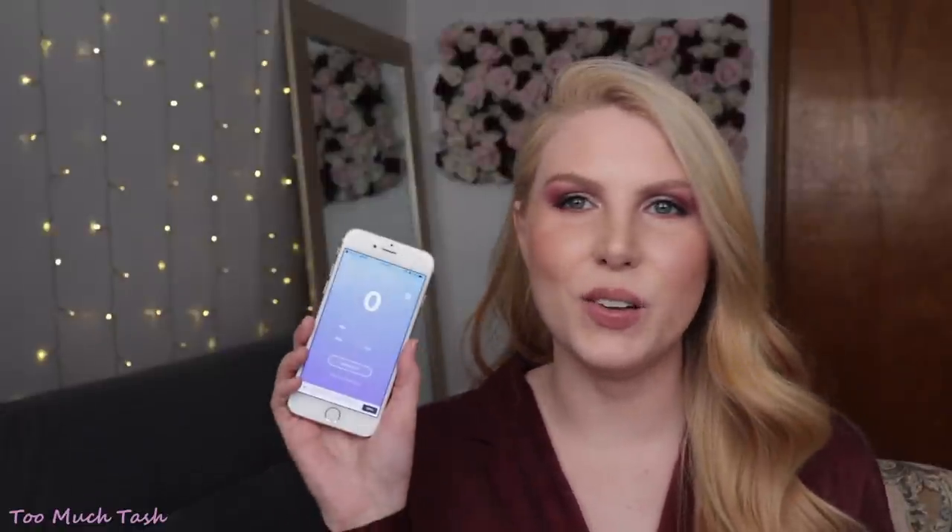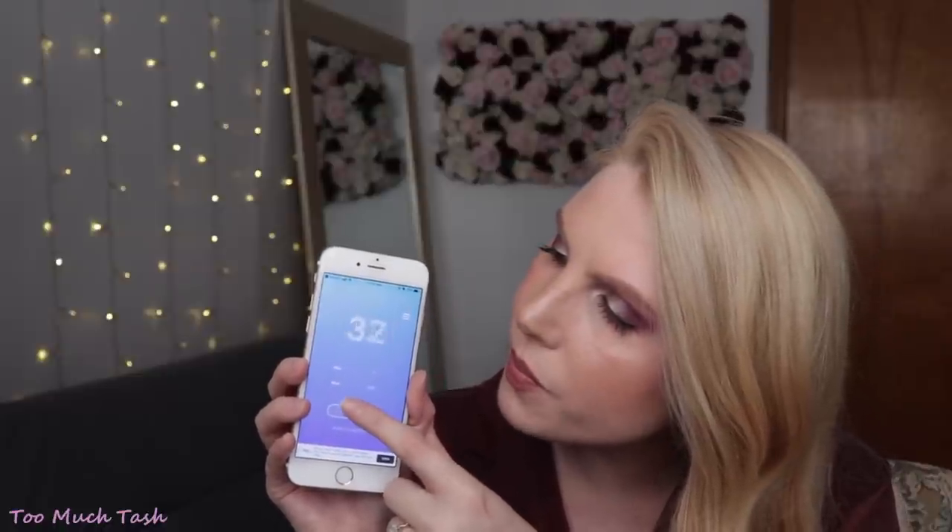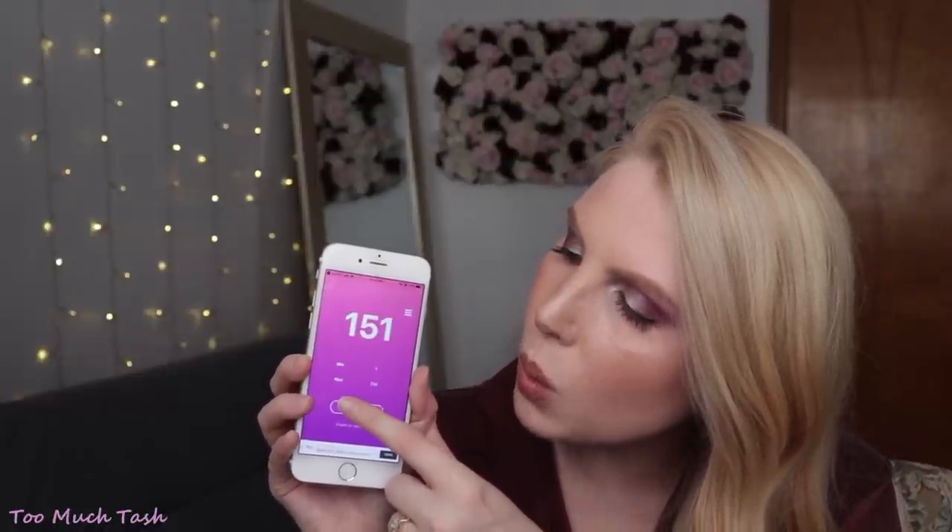This is so exciting! I'm going to do all five numbers in a row and then we'll go through them one at a time. The first one is number 219, then 187, 151, 194, and 125.